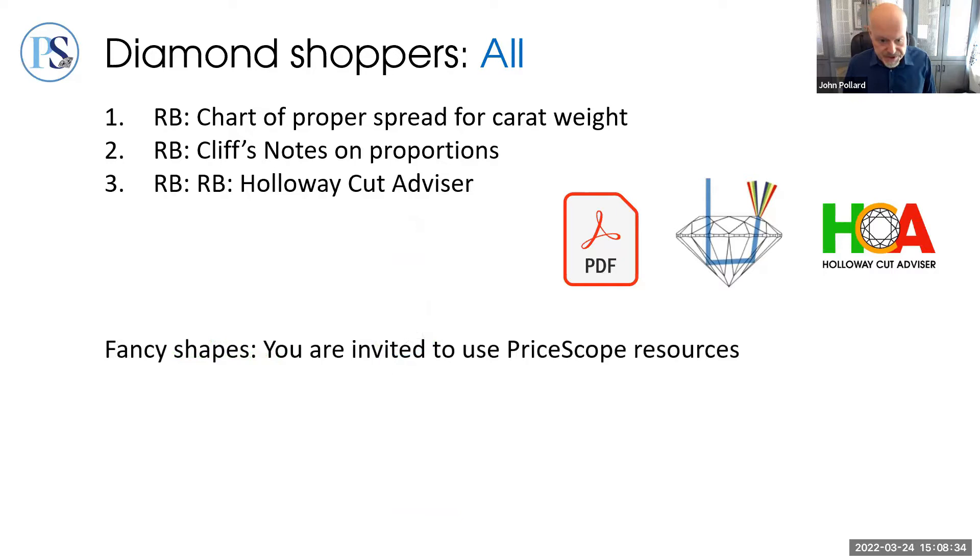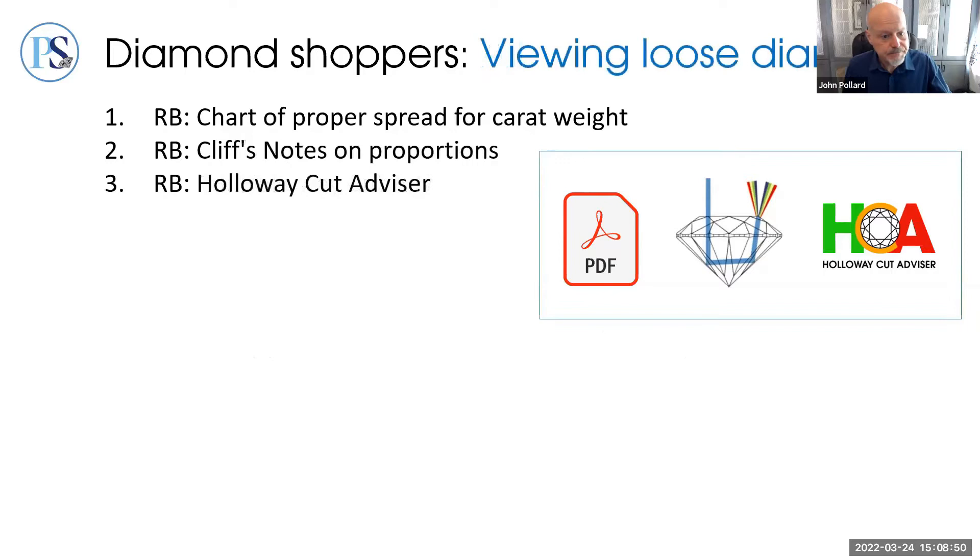For fancy shape searches, due to all the variables involved, such charts are really not possible. We urge you to use a vetted seller or the PriceScope forum as your primary tool when checking out fancy shapes.